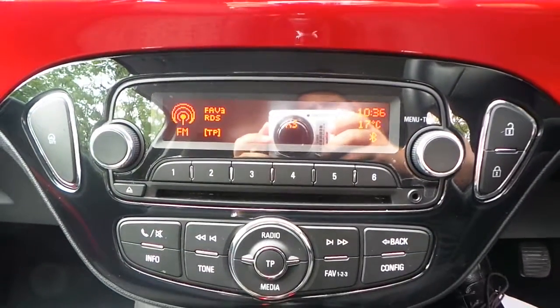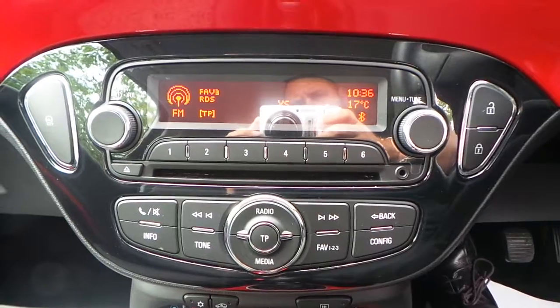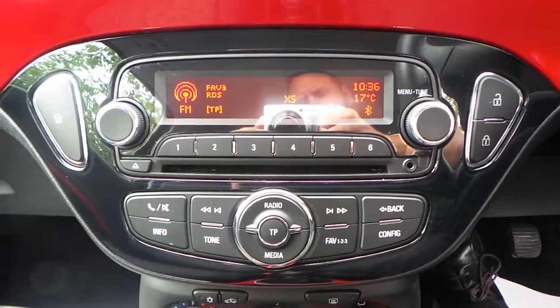It's got AM, FM, DAB, and CD radio, along with an auxiliary port and Bluetooth connectivity.